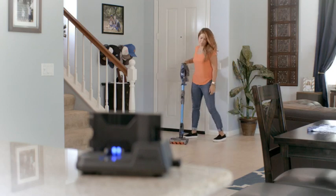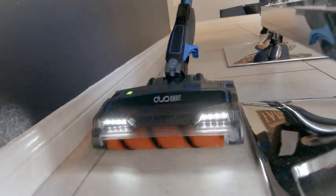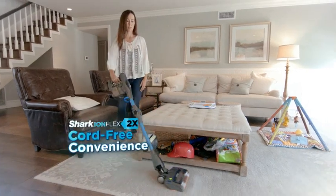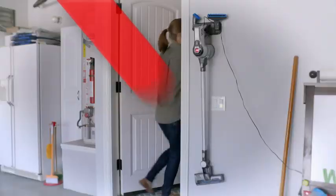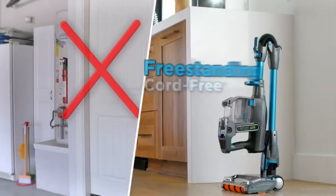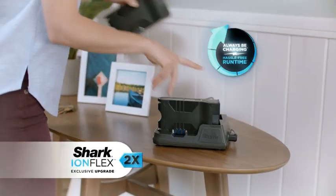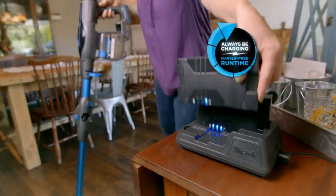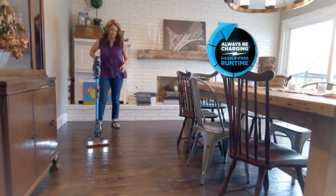The Shark Ion Vacuum is fantastic. I don't think I'm compromising on anything — there's no cord, the batteries are interchangeable, they're long-lasting, and the suction power is fantastic. It really is the best vacuum that I've ever used. Finally, you can have both cord-free and hassle-free convenience with the IonFlex 2X. Break free from the wall with the freestanding cord-free that lives anywhere in your home, because you can always be charging somewhere else. So you can go and go and go again. That's hassle-free runtime, only from Shark.